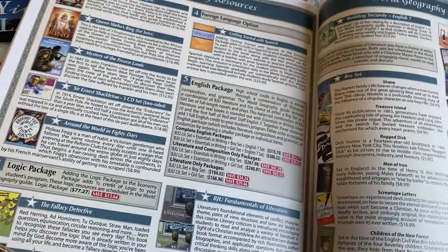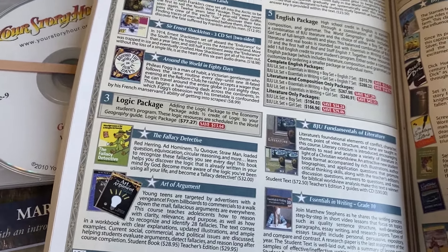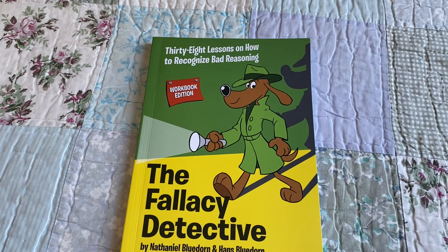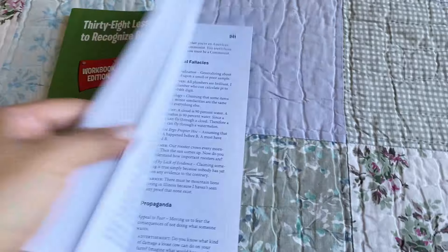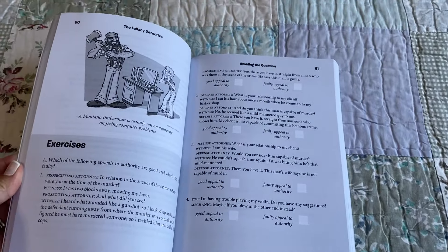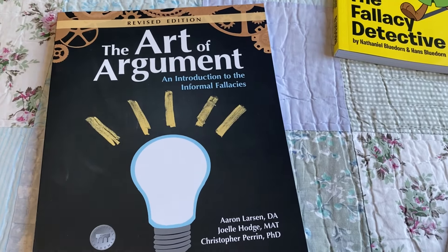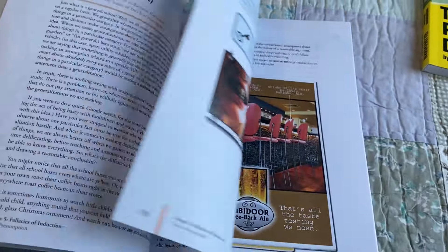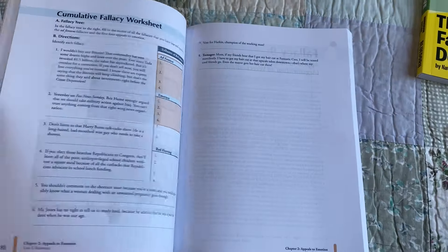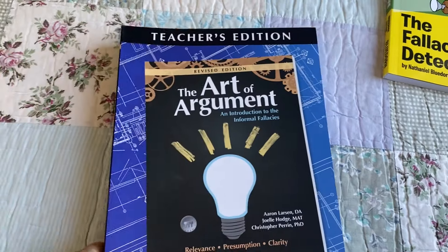After that package is the logic package. Since they're in high school now, they have scheduled in logic. For logic, they will be using The Fallacy Detective: 38 Lessons on How to Recognize Bad Reasoning — this is the workbook edition. And also The Art of Argument, the revised edition. This is the student book. It comes with the teacher's guide.